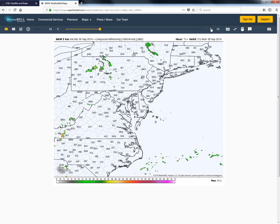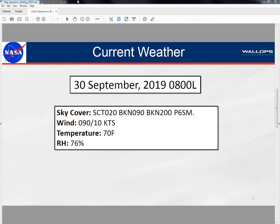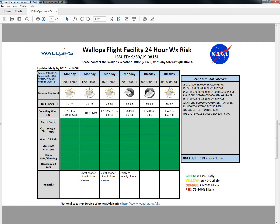But overall, I think those chances are going to be fairly slim — less than 15% chance that we see any sort of rain activity today — just remaining mostly cloudy as we go throughout the day, with temperatures looking like they're going to remain in the lower to mid 70s.